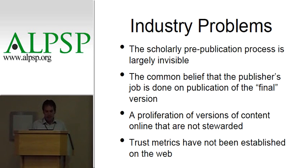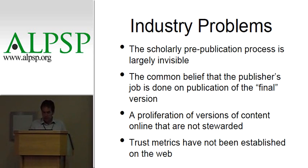A lot of what goes into that certification and registration, users aren't aware of. We don't want people to just think the publisher's job is done with the final version. There are lots of versions now out there on the web. As I've said, the trust metrics haven't been established. So this leads us to Crossmark.